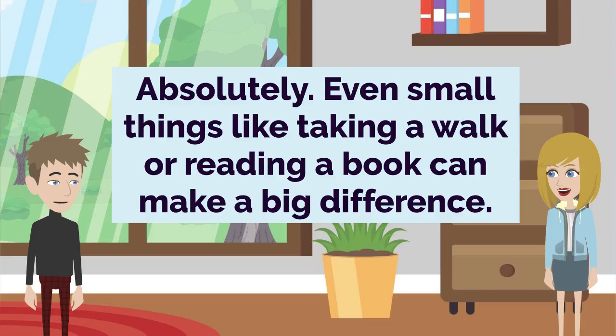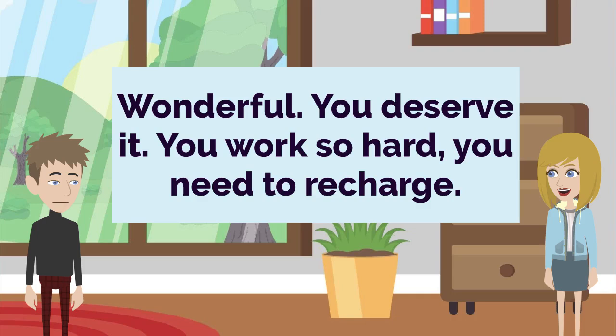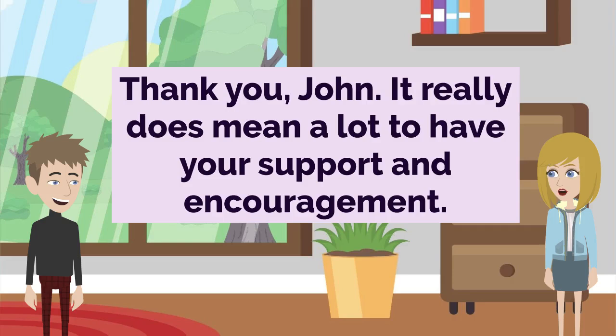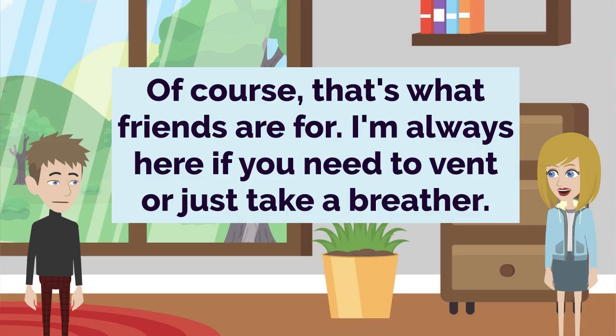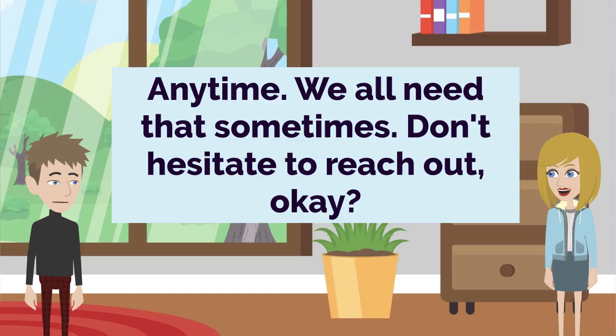Absolutely. Even small things like taking a walk or reading a book can make a big difference. That's a great reminder. I'll have to make sure I schedule in some self-care time this week. Wonderful. You deserve it. You work so hard, you need to recharge. Thank you, John. It really does mean a lot to have your support and encouragement. Of course, that's what friends are for. I'm always here if you need to vent or just take a breather. I appreciate that more than you know. It's so nice to have someone to lean on. Anytime. We all need that sometimes. Don't hesitate to reach out, okay?